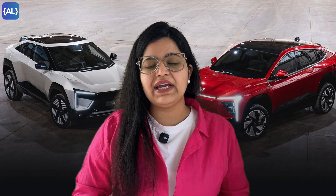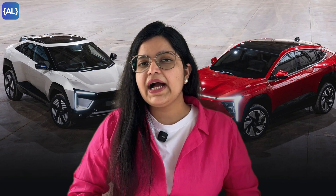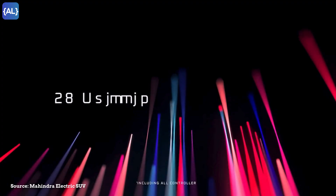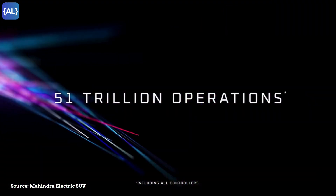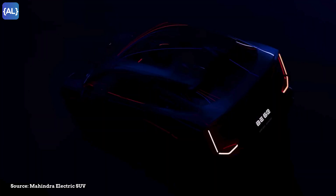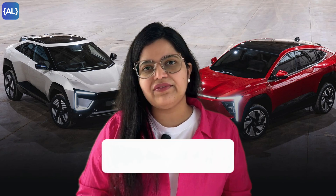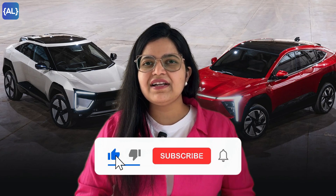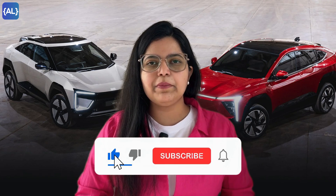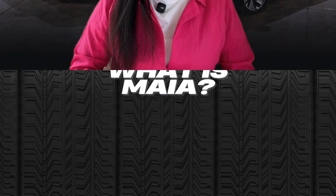I'm not going to talk about everything about these cars — you might already be aware of them. I'm just going to talk about the AI inside these cars. It is a super intelligent system that performs 51 trillion operations per second. This is not just an upgrade, this is a revolution in driving. Before we start, if you haven't already, make sure to subscribe to Algorithm Live and hit the bell icon so you never miss an update.